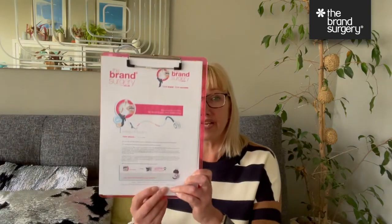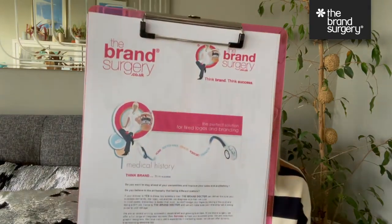Back in the early noughties — we were founded in 2002 — we were called The Brand Doctor back then. It's a long story which I will go into in a further vlog, but we became The Brand Surgery, and that was our logo there.